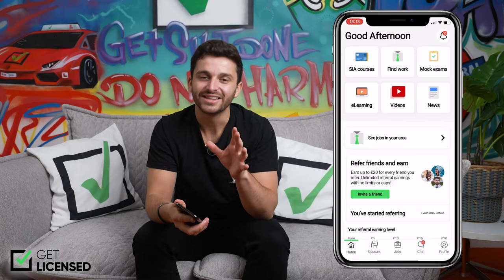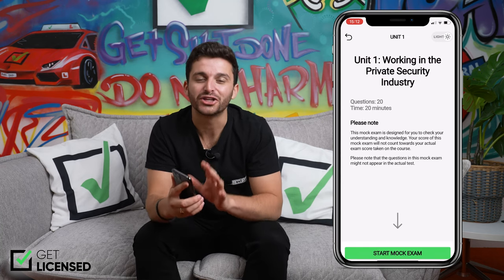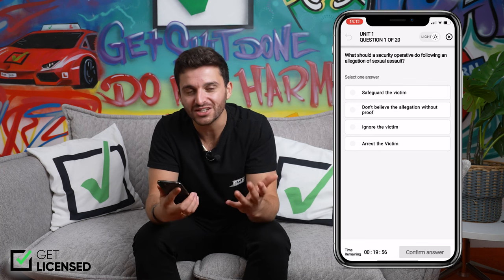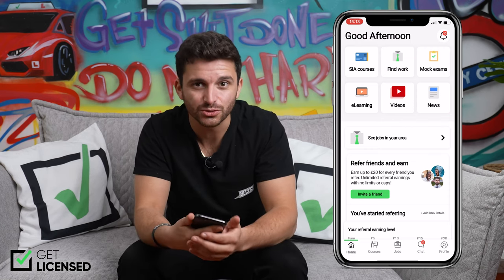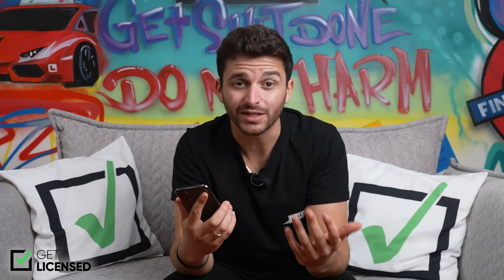With any security training course, there are several multiple choice exams that you must complete in order to pass. To help you get the best chance of passing, the GuardPass app has a mock exam for each unit that you can use to help revise. These mocks give you a great insight into what to expect on the course. When I did my door supervisor course myself, I used these mocks to practice each night before my actual exams and I passed the first time, so I'd say they're pretty handy.